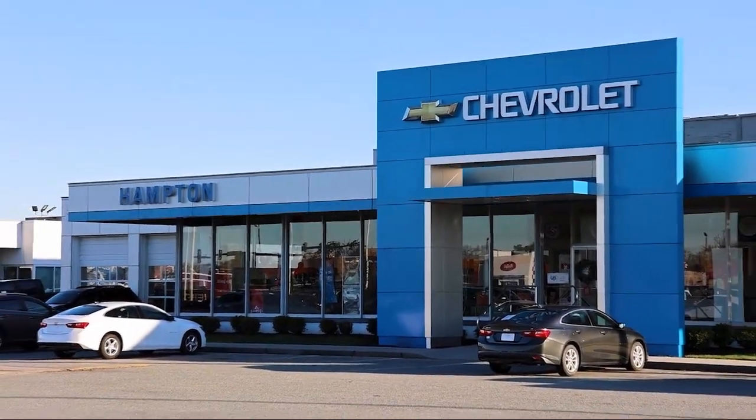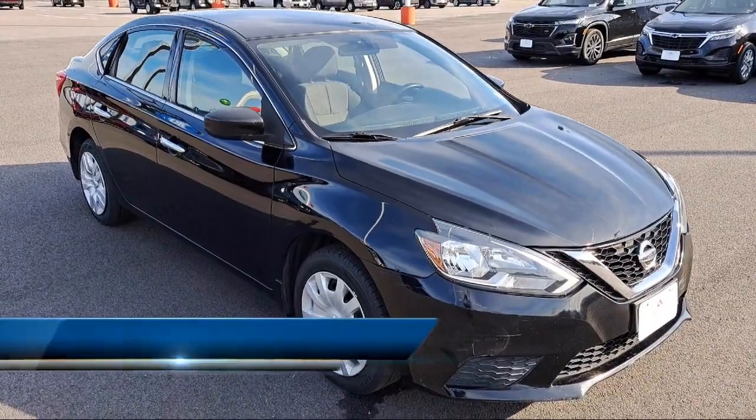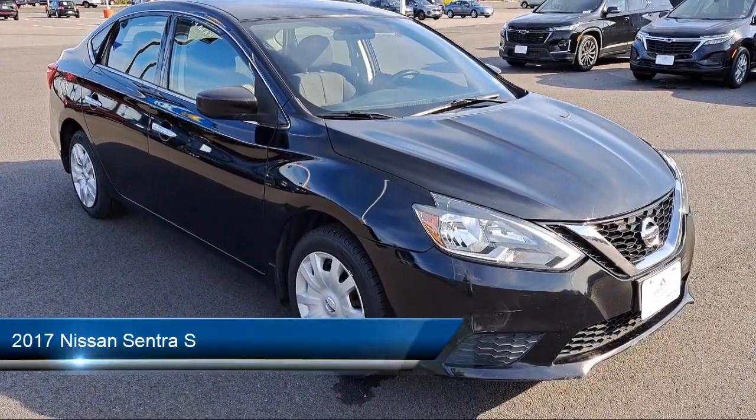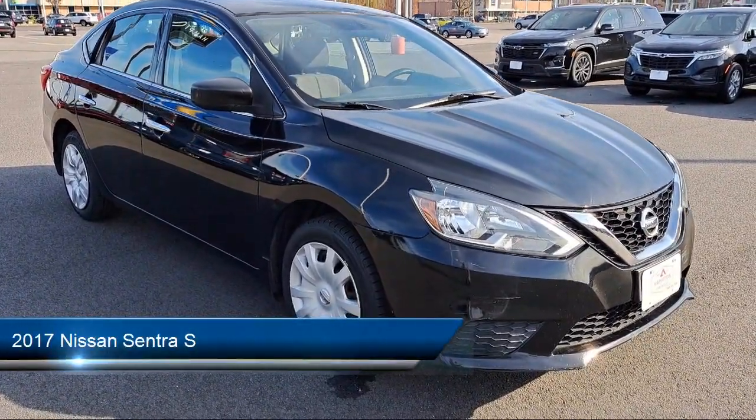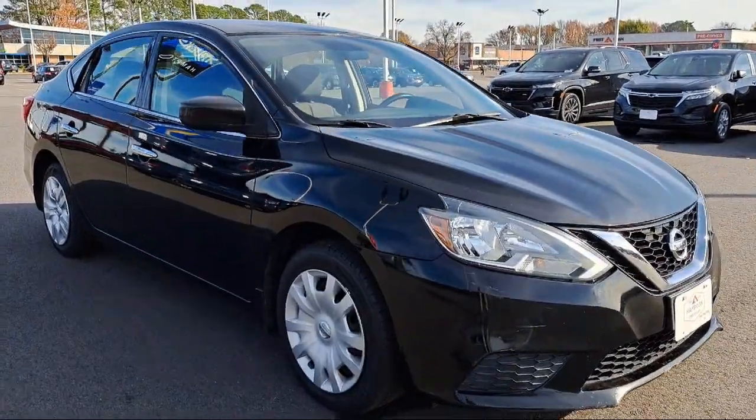Welcome to First Team Hampton Chevrolet, and here's a look at one of our great vehicles for sale. It comes equipped with air conditioning, a 1.8 liter dual overhead cam 16-valve 4-cylinder engine, and an X-Tronic CVT transmission.